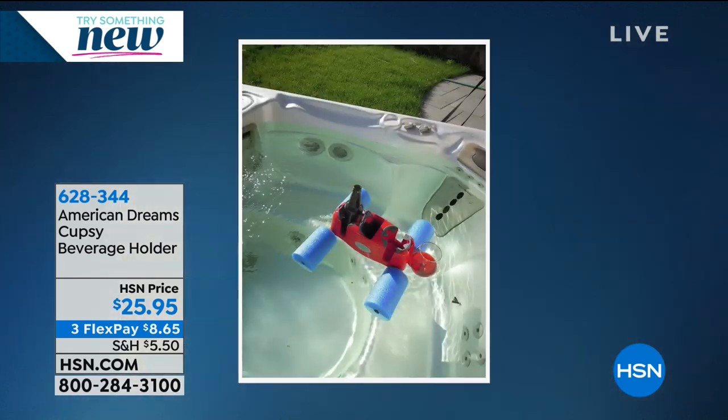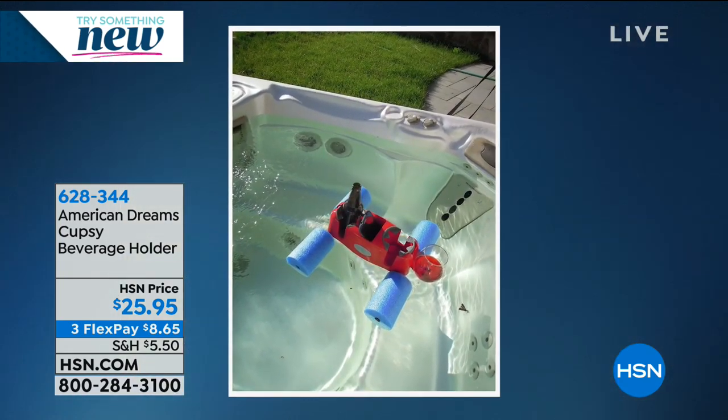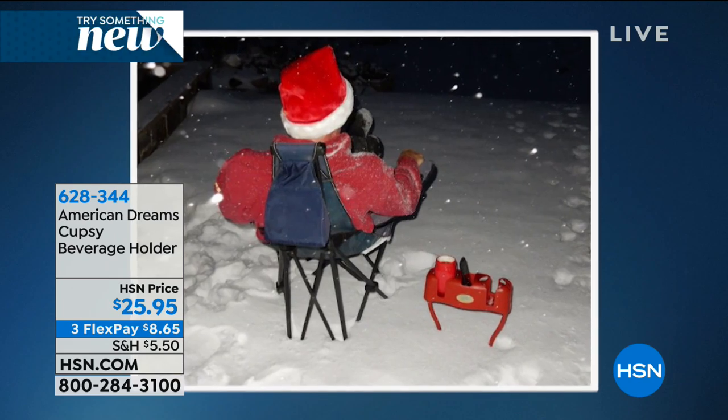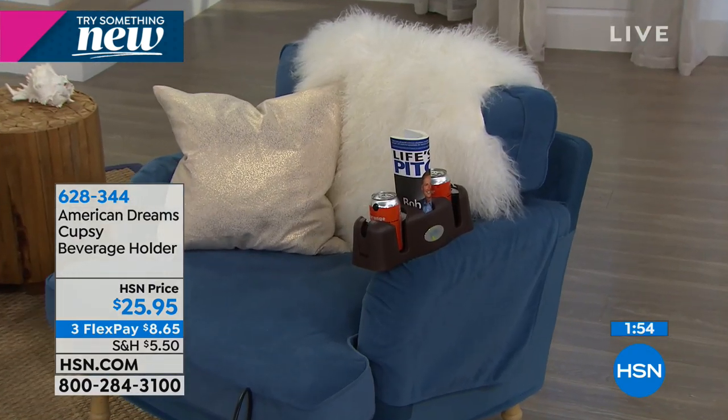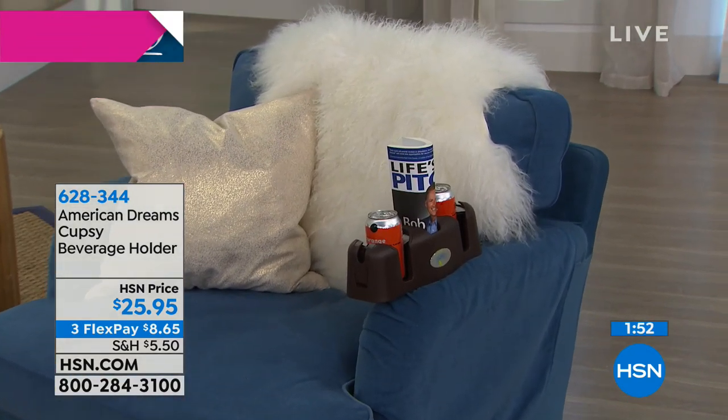There it is at the beach. There are so many places. I like that you buy one and just take it around with you wherever you go, as opposed to buying a big sectional with a built-in cup holder section that could be an extra $500. This is just $25.95, and you can really have a cup holder anywhere you want it.